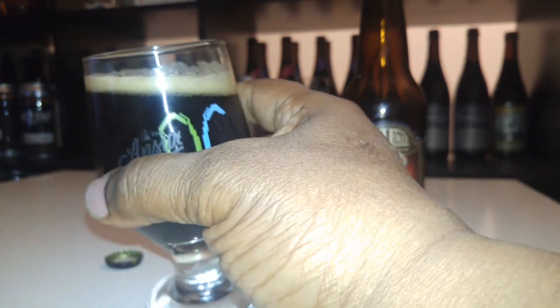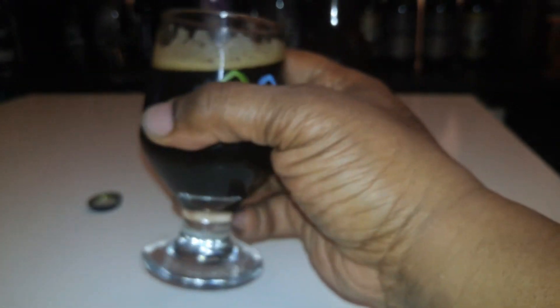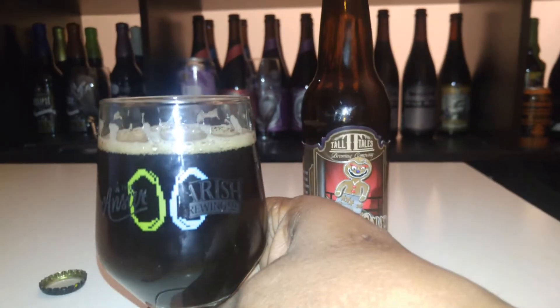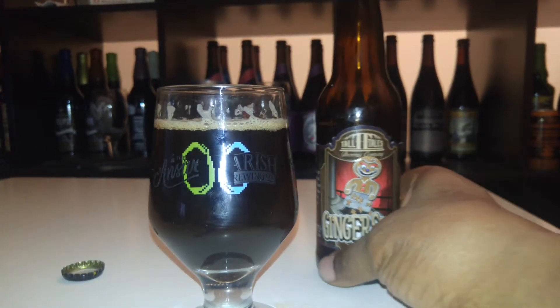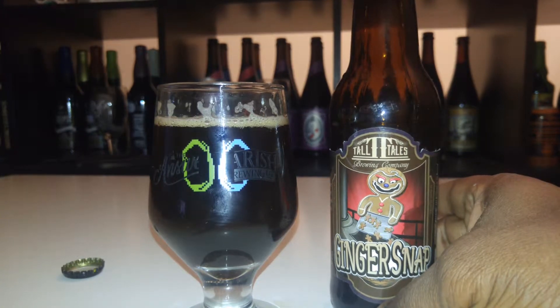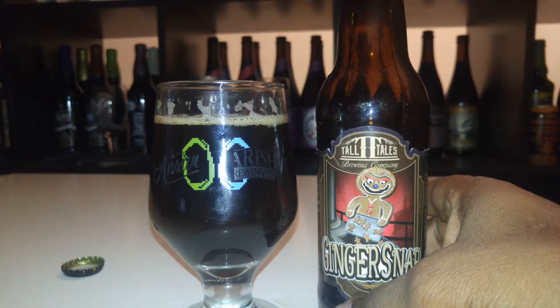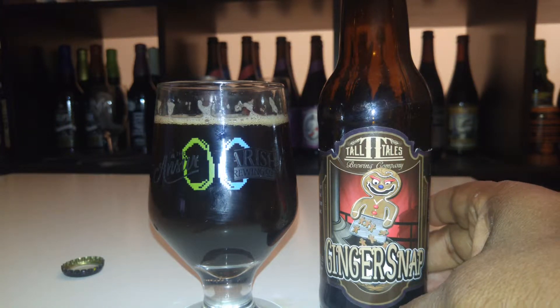The head is minimal, receding pretty quick, sudsy, and kind of spotty lacing — not uniform. A lot of things could be going on but it still could taste great. It's holding on to the glass so it may linger pretty well, which I love. Especially with a beer that has a ginger profile, it can linger and change in complexity as it warms. Let's check out the aroma.